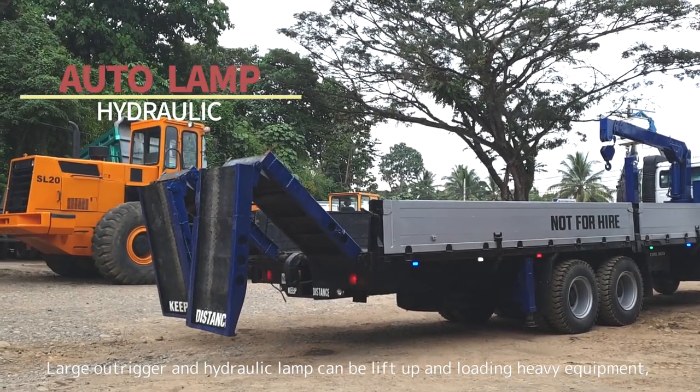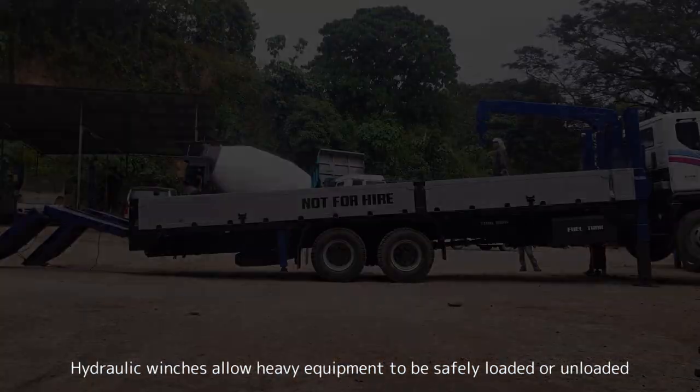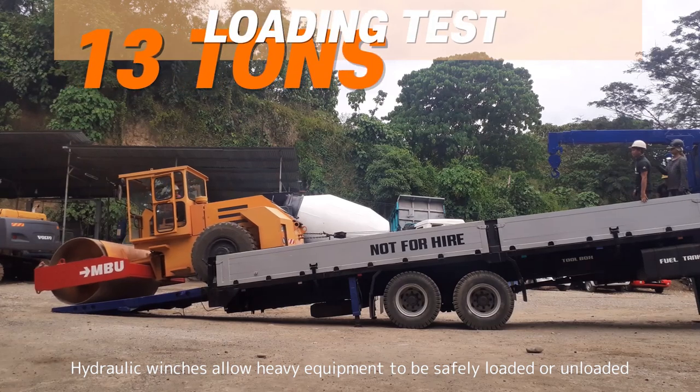Large outriggers and the hydraulic ramp can lift up and load heavy equipment. Hydraulic winches allow heavy equipment to be safely loaded or unloaded.